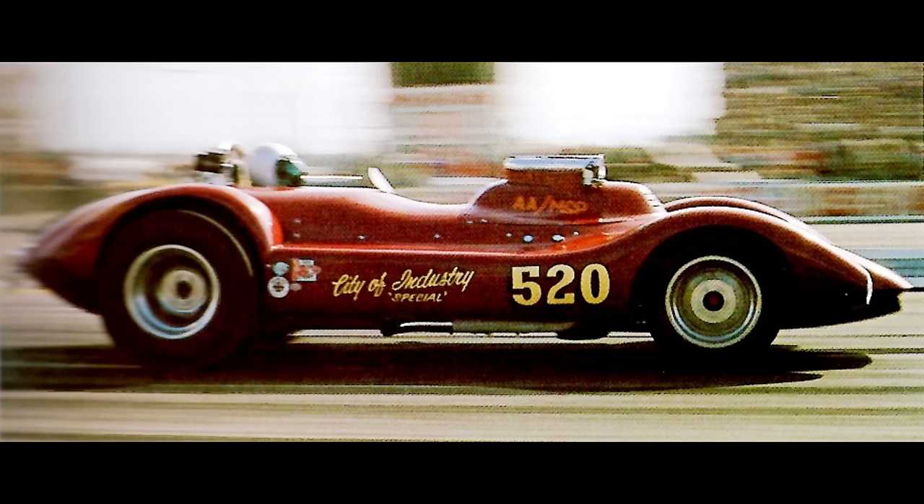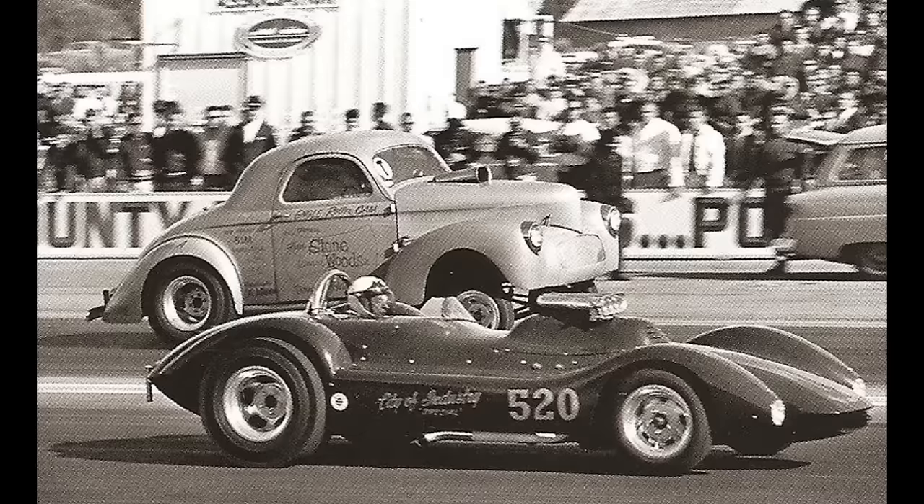Here is the City of Industry Special, owned by Sam Perriott from City of Industry, California. The 1953 Curtis Roadster was powered by a supercharged gas 365 Cadillac by Bill Edwards with a 4-speed manual transmission. In Pomona, California, February 1963, it ran an 11.69 at 127 miles per hour.